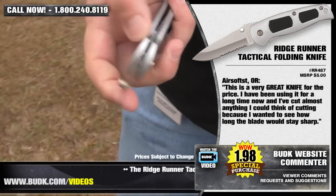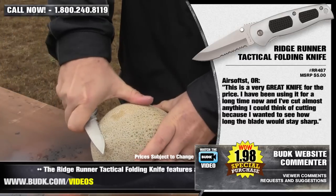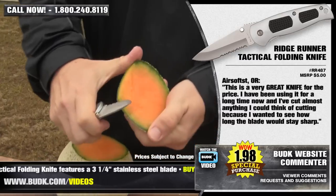AirsoftST from Oregon says: this is a very great knife for the price. I've been using it for a long time now, and I've cut almost anything I could think of, testing to see how long the blade will stay sharp.